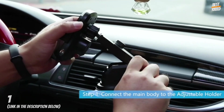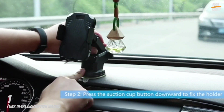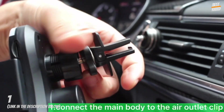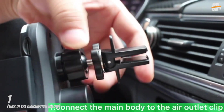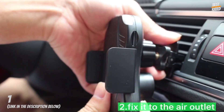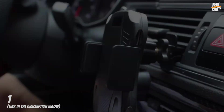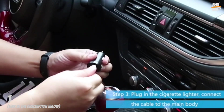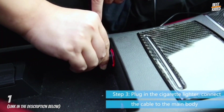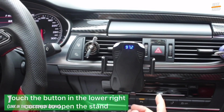Suitable for Bluetooth-enabled mobile phones and vehicles without Bluetooth devices. The product uses Bluetooth 5.0, enabling lossless music transmission and hands-free calls. Supports TF card music playback. Suits all Qi-enabled phones from 4 inches to 6.5 inches — no need to remove a thick case. Can be installed on the windshield or dashboard with a strong suction cup, or on the air vent with the included air vent clip. Height and tilt angle are both adjustable.